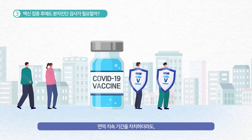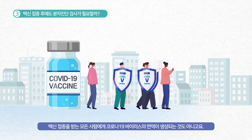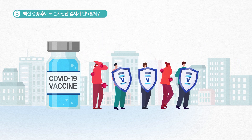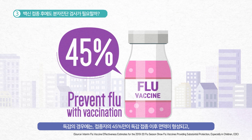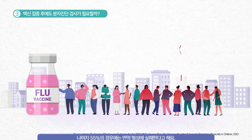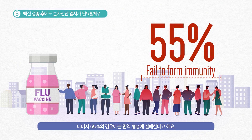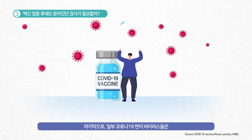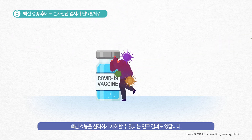Apart from the issue of the duration of protection, not everyone is guaranteed to form immunity after vaccination. In the case of flu, only 45% of people form vaccine-induced immunity and the remaining 55% fail to form immunity even after vaccination.